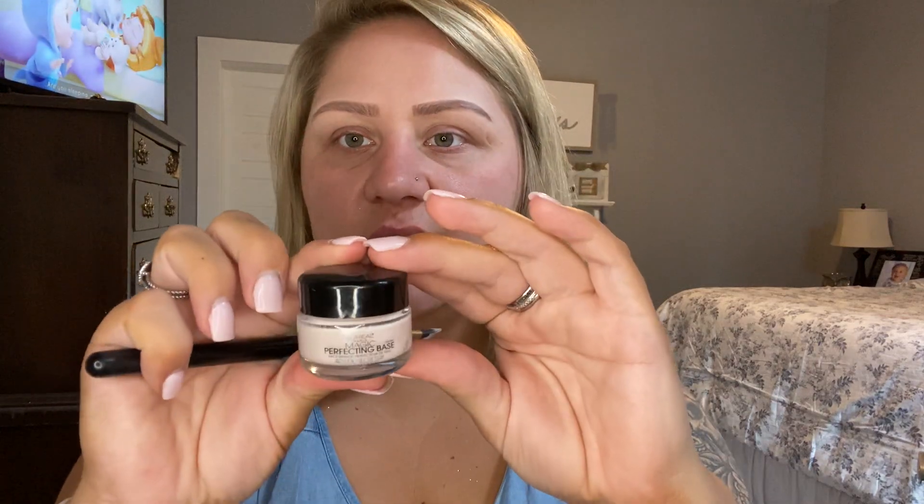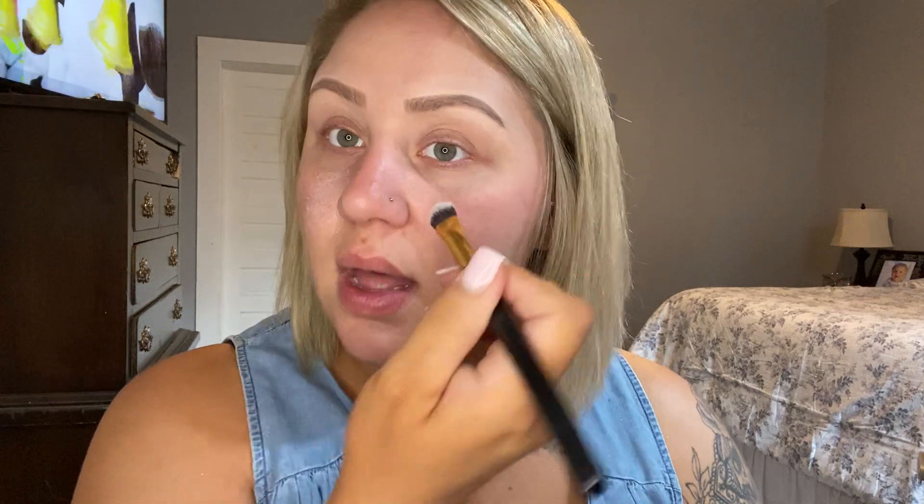I already have my eyebrows on because that normally takes me the longest to do. I wanted to cut that time out because my last video was pretty long. So I'm going to start. This is the L'Oreal Perfecting Base — same one I used last time — and this is what I'm going to use for my primer. I don't like to use a lot because if I use too much it ends up smudging my foundation. I'm going to be in the heat today, so I don't want it to sweat off. I'll use my Beauty Blender and just pounce it into my skin.